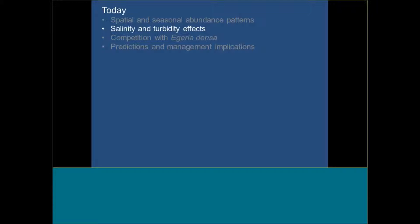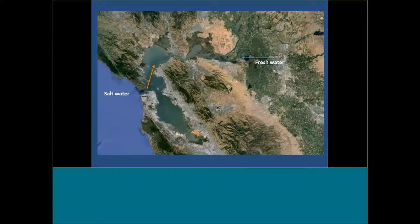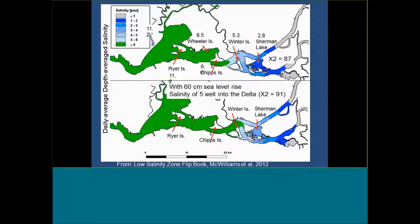Let's talk about salinity and turbidity effects. For most of these experiments, we used the form most like Stukenia filiformis — the ropey form more commonly found in Sassoon Bay. This estuary has saltwater coming in from the ocean and freshwater coming in from the delta, and we're interested in exactly where the salinity changes. You're probably familiar with X2 — that point where salinity is 2 PSU. There's been mapping of this, and the low salinity zone flipbook lets you look at different scenarios and see where different salinity levels occur in different locations.